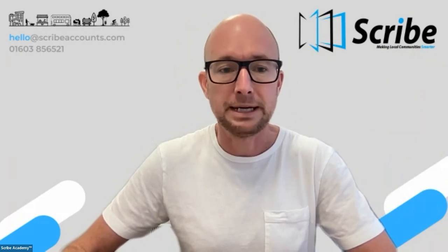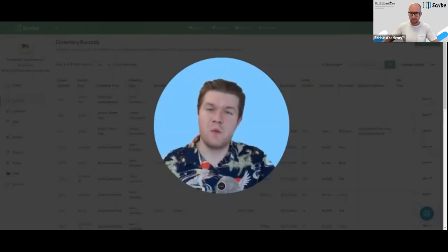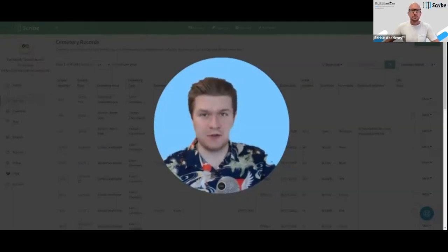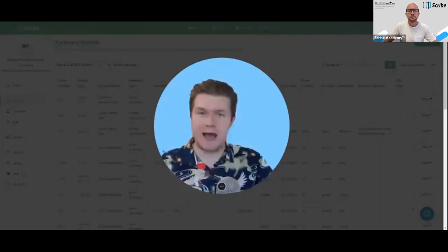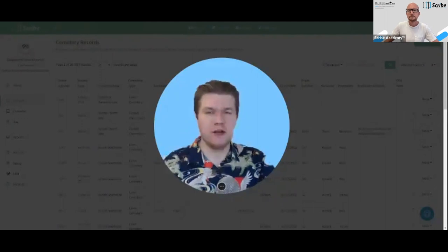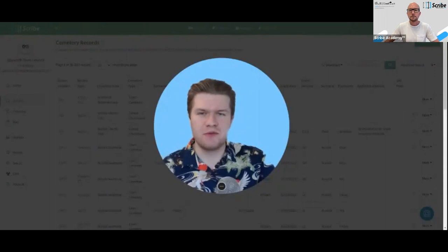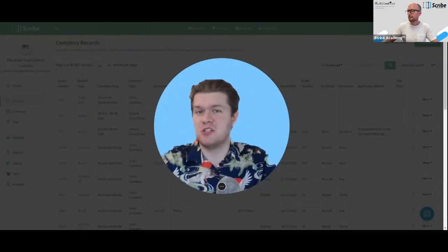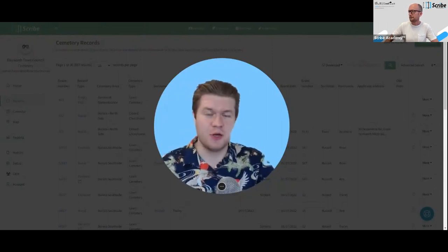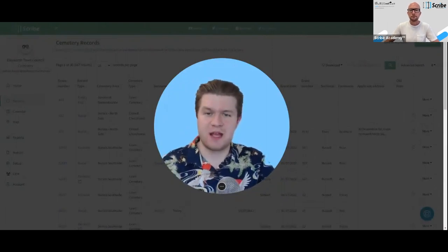Hi, my name is Nathan and I'm one of the Scribe experts here at Scribe. I frequently do demonstrations with prospective customers who are looking at our cemetery package, so I know the main things that tend to be popular. I wanted to share five of my favorite features of our cemetery package that may bring benefit to you and your council. We're always happy to do a personalized one-to-one demonstration as well.